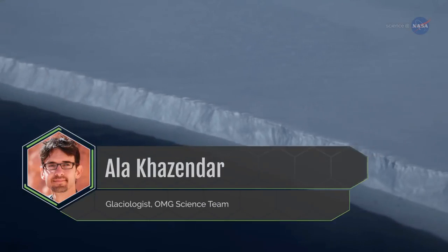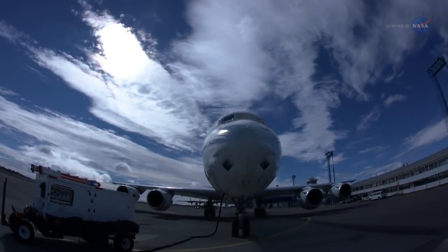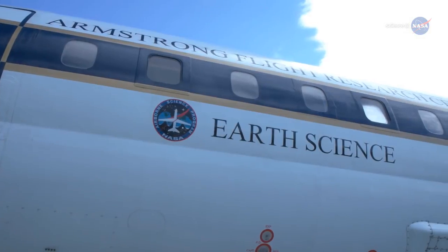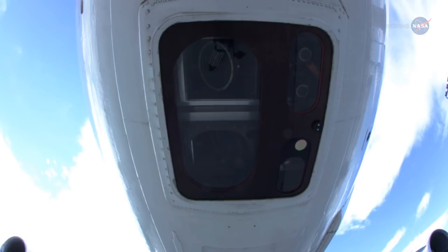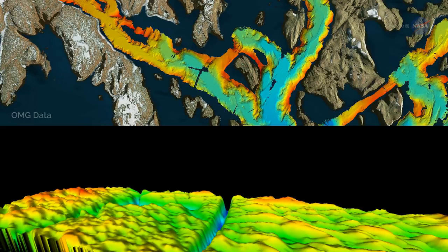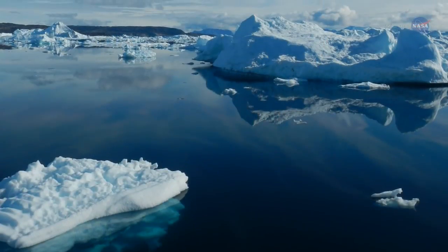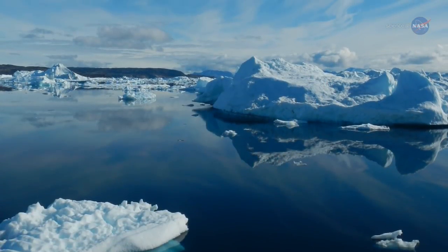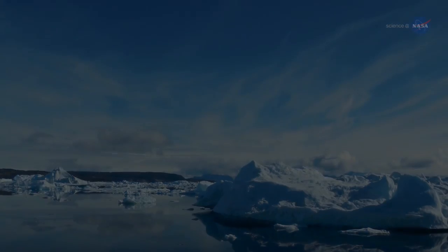Glaciologist Alika Zendar, a member of the OMG science team, says IceBridge's highly accurate airborne topographic mapper is the gold standard of measuring the surface elevation changes of the ice sheet. With OMG uncovering how much ice is being lost at the periphery of the ice sheet and IceBridge telling us how the thickness of the glaciers is changing further upstream, we can better attribute Greenland's ice loss either to changes in the ocean or warming of the atmosphere, which directly melts the ice from above.